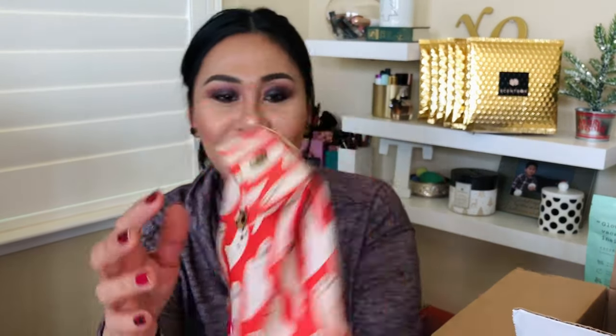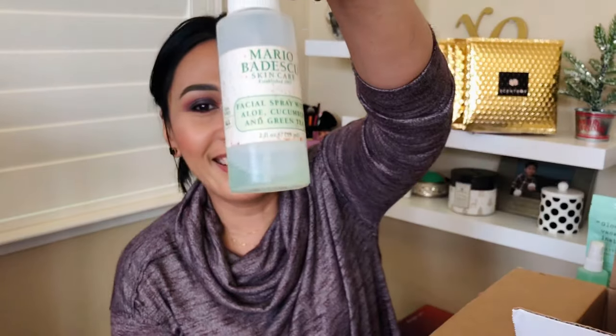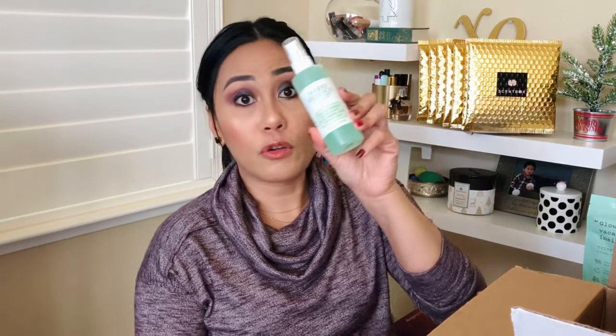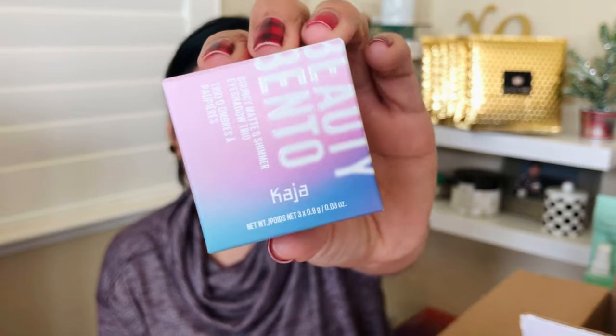There's also a thank-you card from Leslie. In another bag I got one of my favorite Mario Badescu sprays — I always have one for backup. I'm almost running out of my other one on my makeup table. Especially for the winter months I use it all the time, and I love that she got me the cucumber scent, which is my favorite.